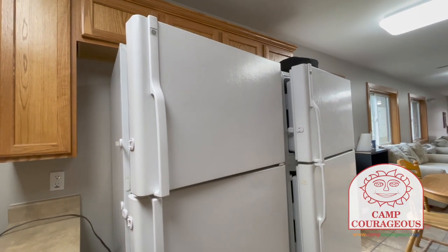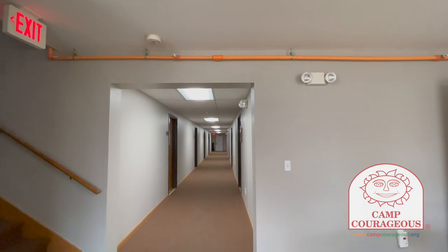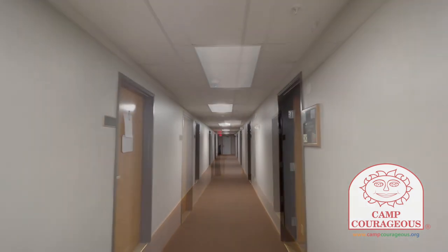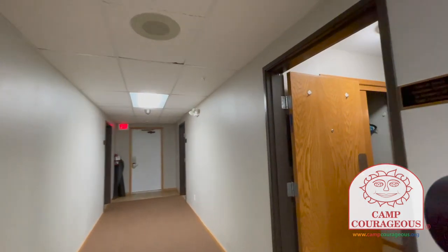The Beckwith staff dormitory has ten rooms on each floor. Let's head into this room to take a look at what it would look like if you were to live here.